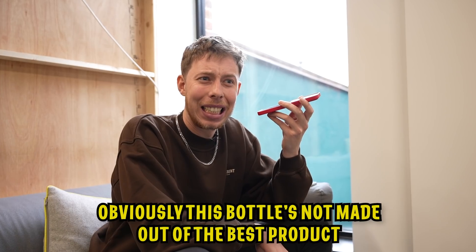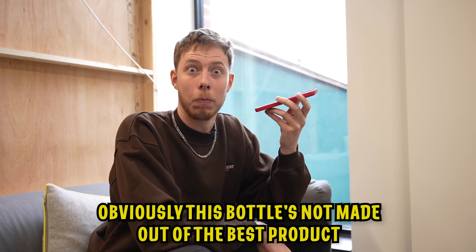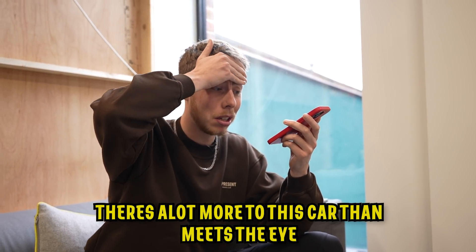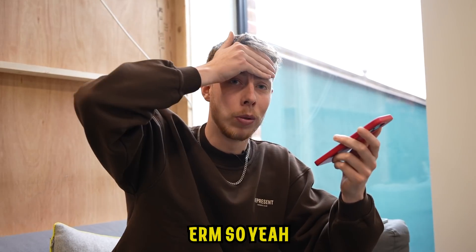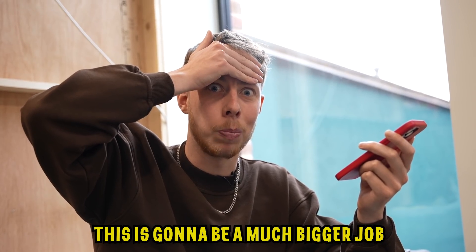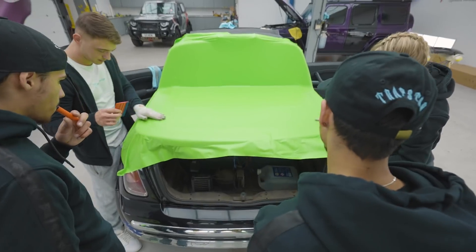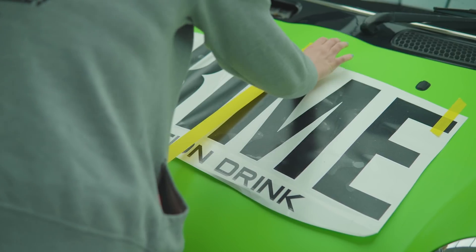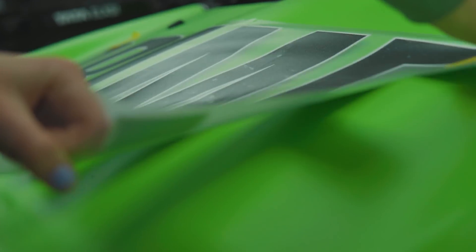Several days later, I got a voice note from Yanamize. It's not as easy as we thought - the shell's not made out of the best product so it's a bit dodgy, and there's a lot more to this car than meets the eye. Oh no - this is gonna be a much bigger job than I thought it was gonna be.